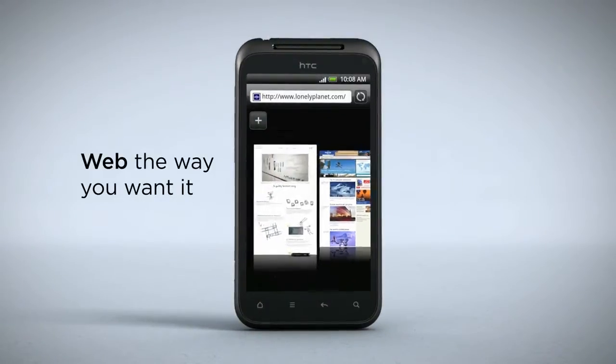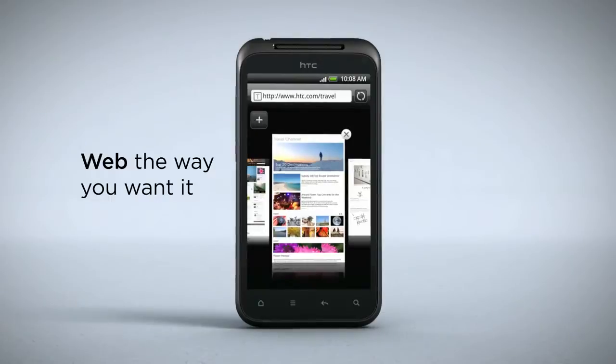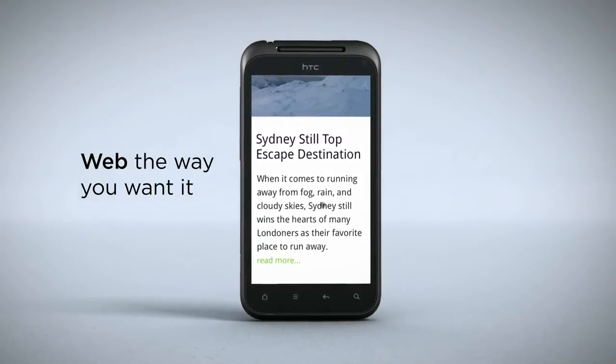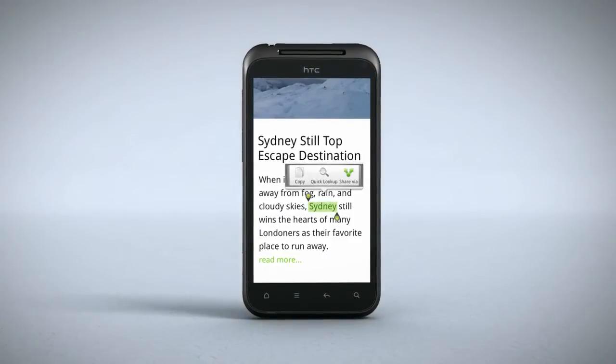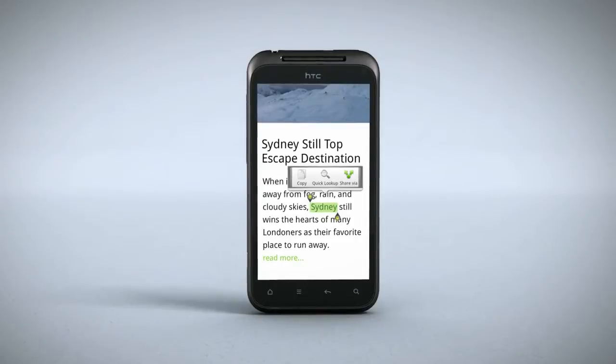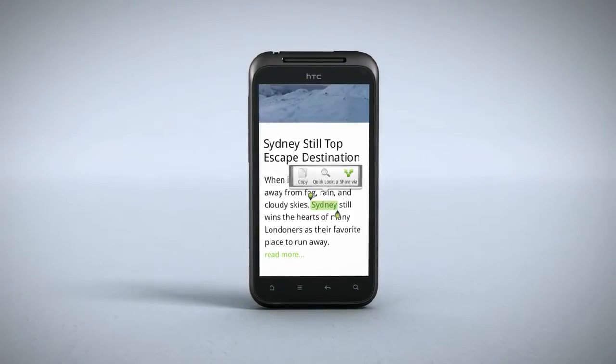Browsing or reading, you can view each page the way that works best for you. Zoom in a little or zoom in a lot. With HTC Sense, it's always a perfect fit. And when something really grabs your interest, a quick tap will let you dive deep on any topic via Google, Wikipedia, YouTube or the dictionary.